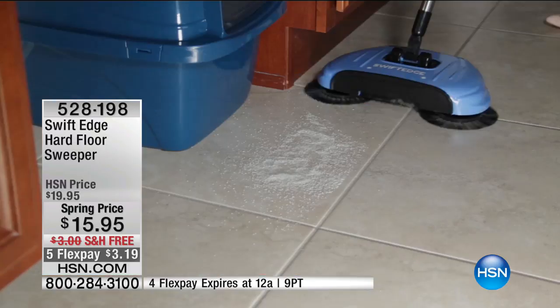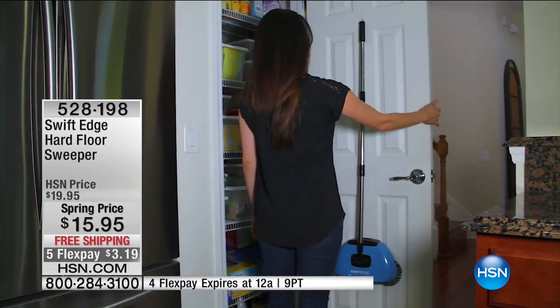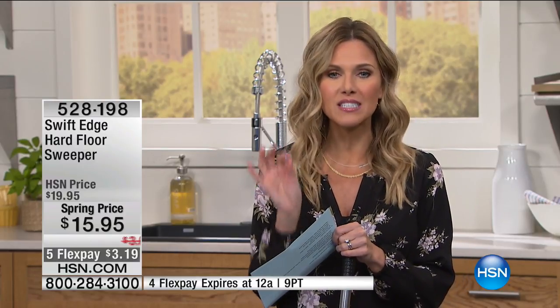It gets all the way into those nooks and crannies, those hard-to-reach places under your appliances, underneath the cabinets. And look, you can easily just dump it out. You can hang it to dry, clean out the dustpan. It's going to sweep it up, gobble it up, and store it in the dustpan that you never have to touch. You just dump it out.